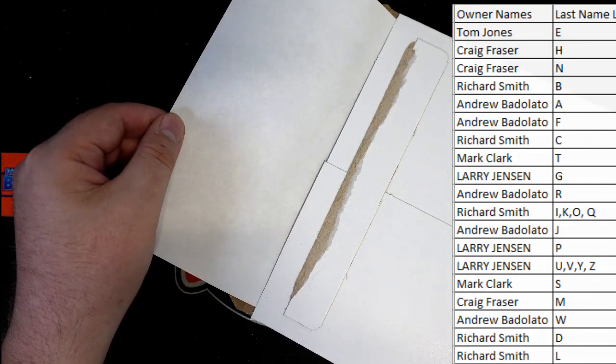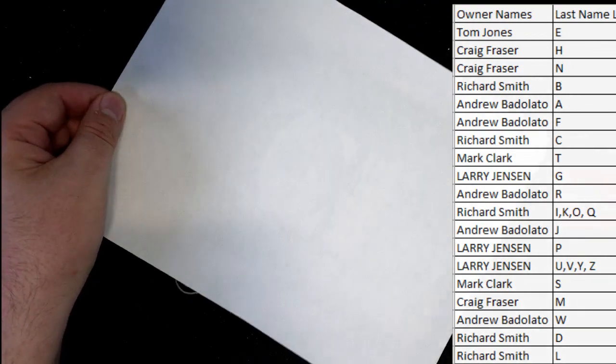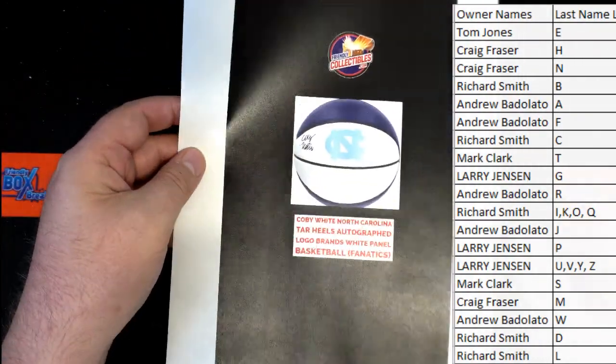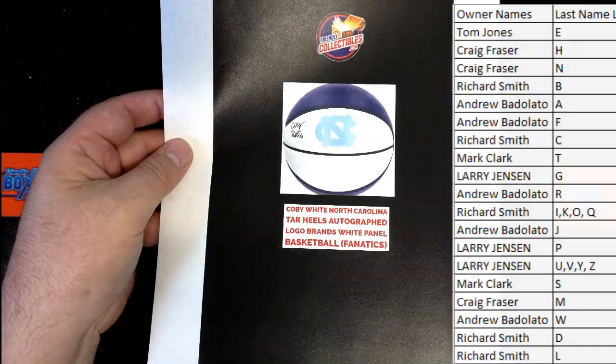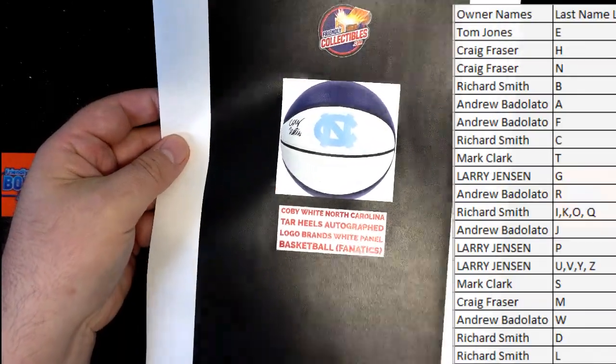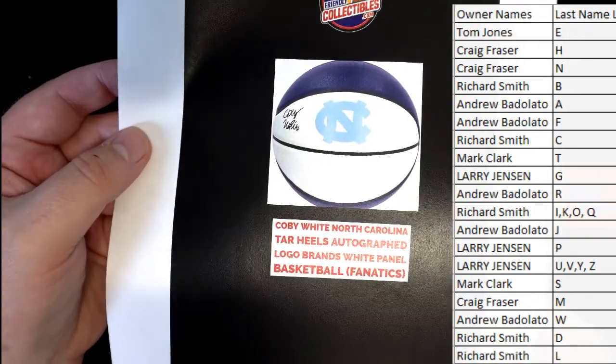It's blank, man. And it is... Oh! That's awesome. On my squad. Too nice. Kobe White Tar Heels basketball. From Fanatics. That's awesome.